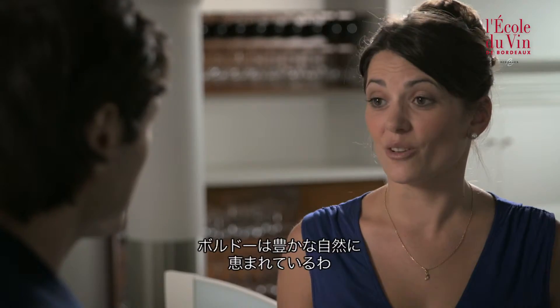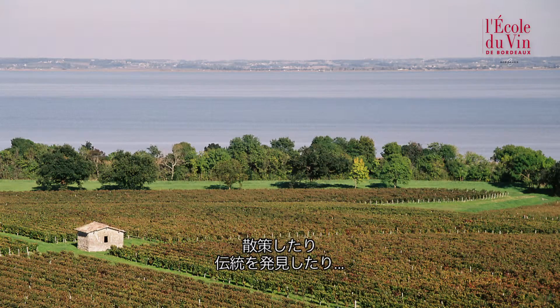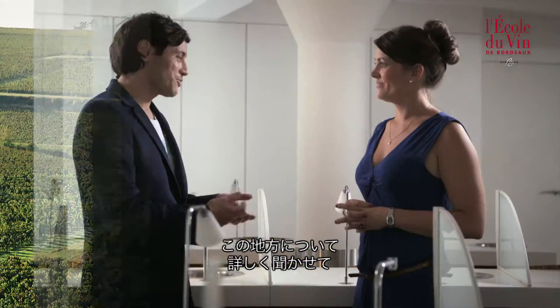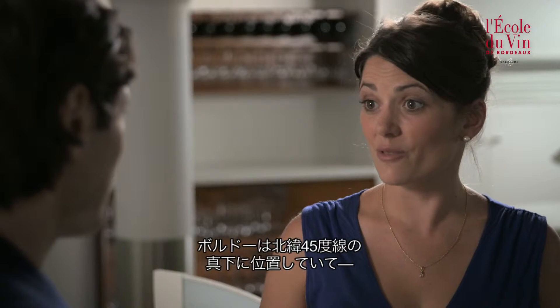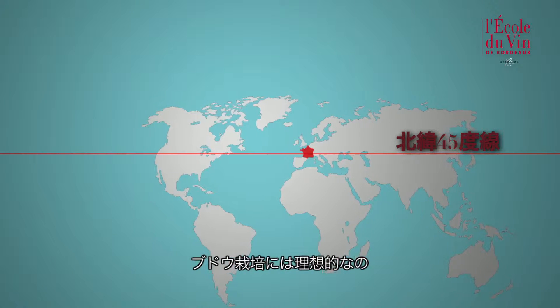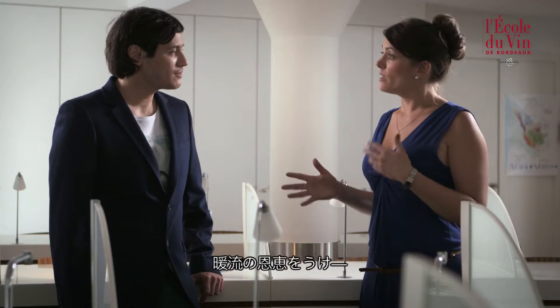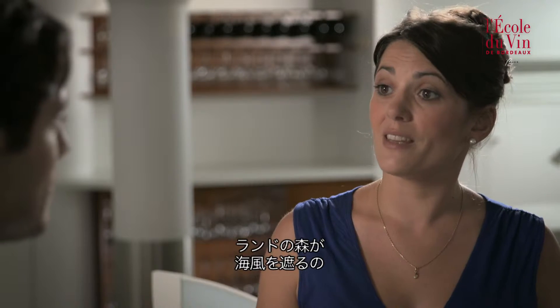We are lucky enough to be in a very beautiful region with magnificent landscapes where we can lose ourselves in our surroundings. The Bordeaux wine growing region is located precisely on the 45th parallel — an ideal location for growing vines. We are fortunate to have a mild maritime climate and benefit from the effects of the gulf stream and the land forest which slows down winds blowing in from the ocean.